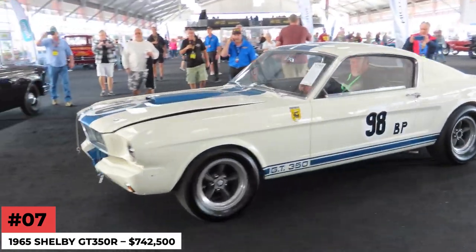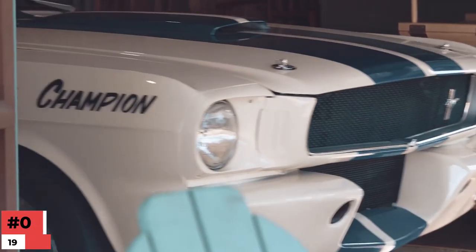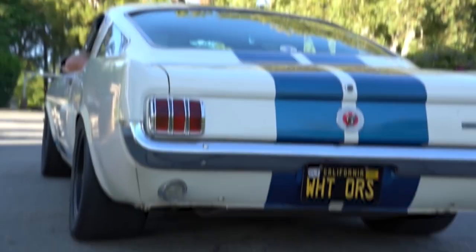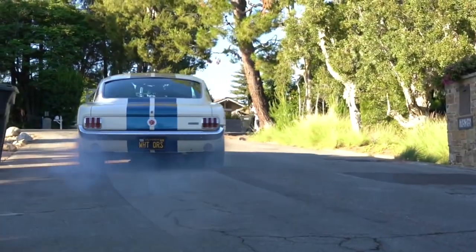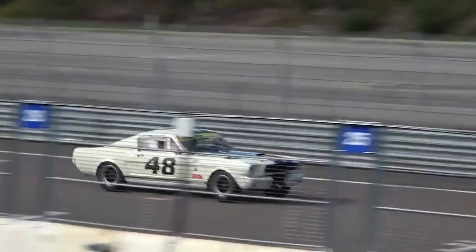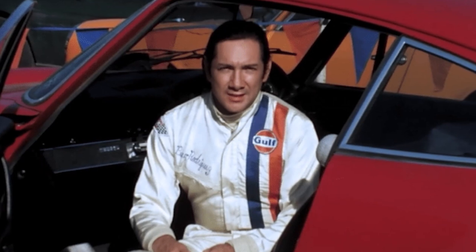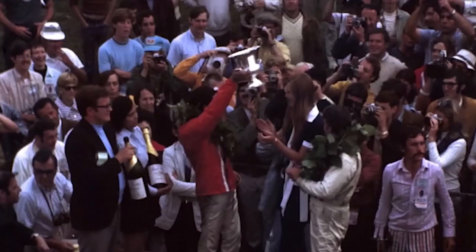Number 7: 1965 Shelby GT350R — $742,500. This 1965 Shelby GT350R has earned its share of victories and awards. This Mustang was the third GT350R to be raced, and the driver was a Mexican legend, Pedro Rodriguez. Bill Steele was initially asked to drive, but he declined because the car intimidated him. Rodriguez went on to win the Southern Polar Prix in 1966.